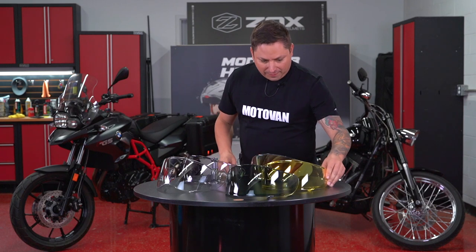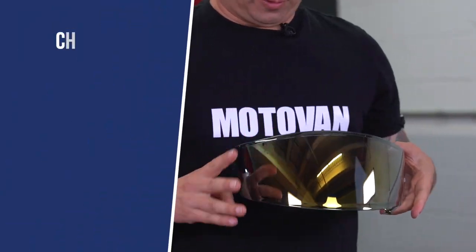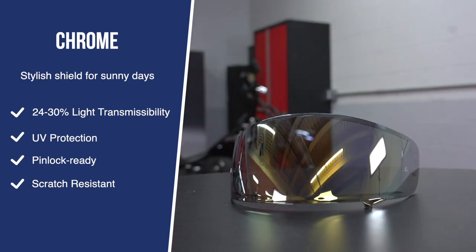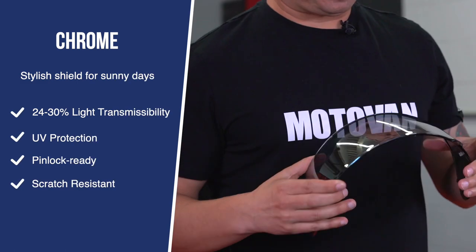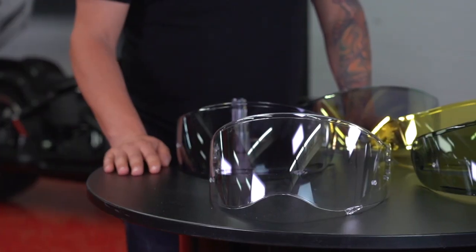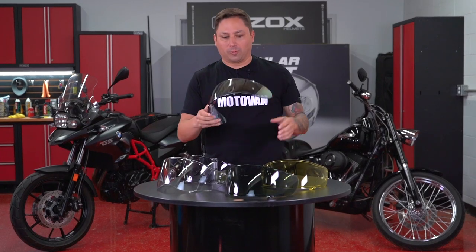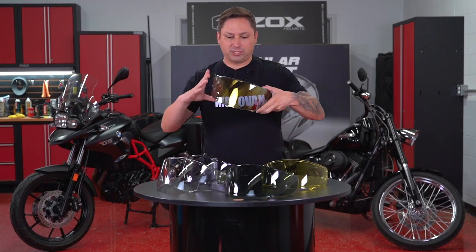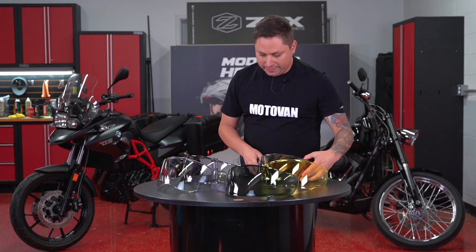Then after that, we have the chrome series. This one here is a chrome gold. There's also chrome blue and chrome silver, which we don't have here. This lets about 24 to 30% of light transmission. People use this one because it looks cool with the mirrored finish — a very, very cool choice.